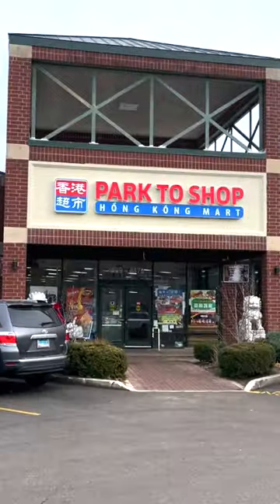This is an awesome Cantonese market near my house here in Chicago. The OG location is on the south side in Chinatown. This one's off of Broadway here on the north side.